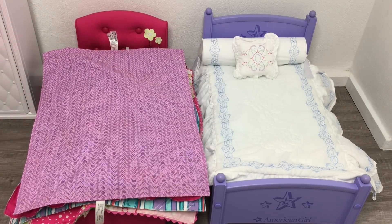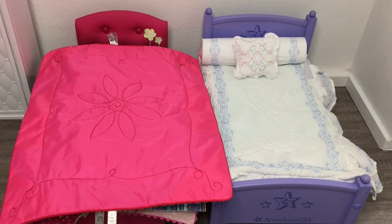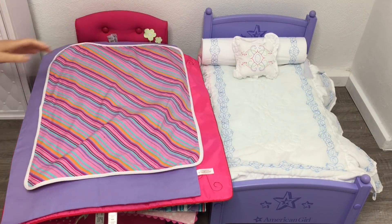If you are new to my channel, welcome — be sure to click on the subscribe button down below and the notification bell in the corner so you're notified every time I upload a new video. Most of the bedding sets I'll be showing you today are from the Truly Me line, but I do have some from the historical collection and the Girl of the Year collection too.